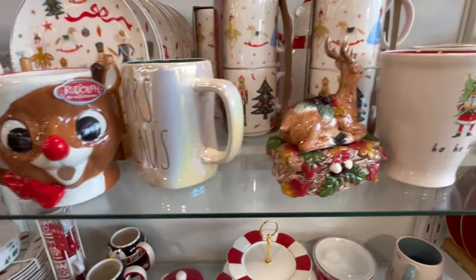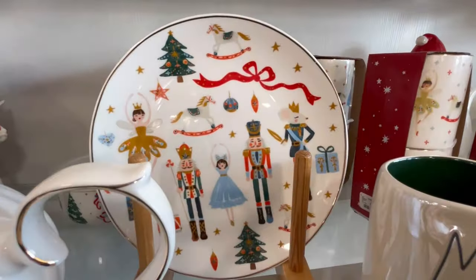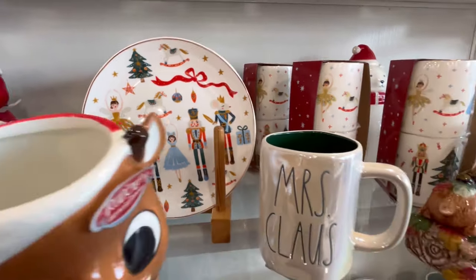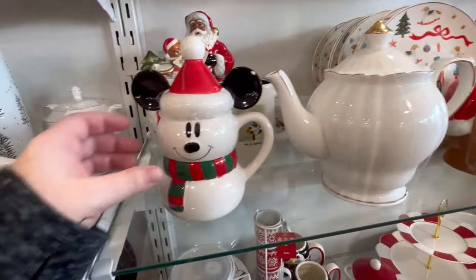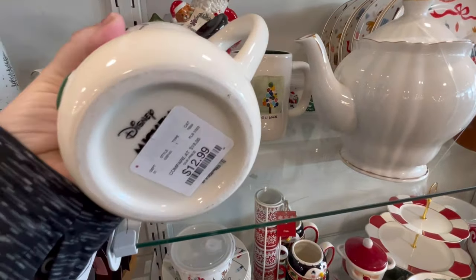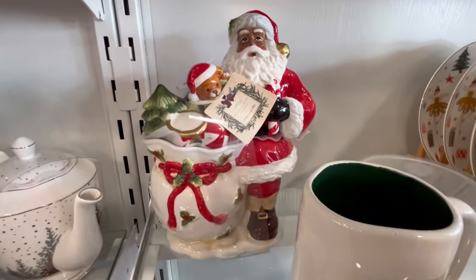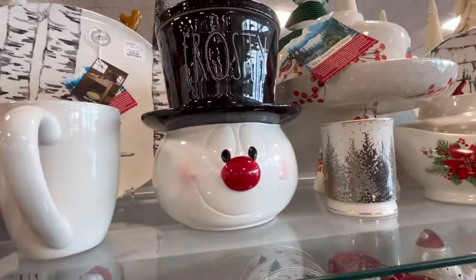Also, if there's something they have here and you don't see it in your store, definitely check their online website because they still have a lot of stuff in stock there. We got a little Mickey Mouse. They are probably going to start dwindling down though, with it getting closer and closer to Christmas, so just keep that in mind.